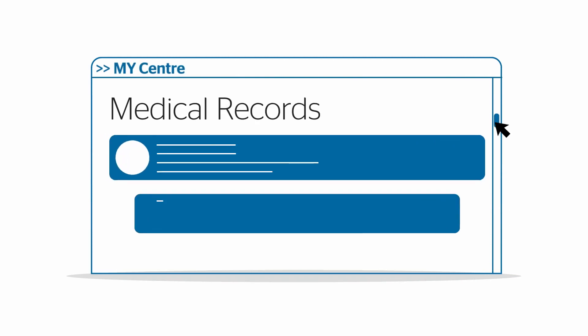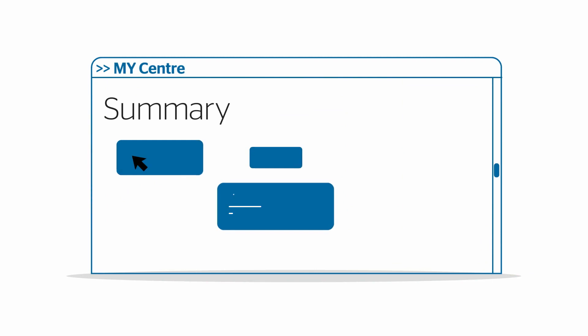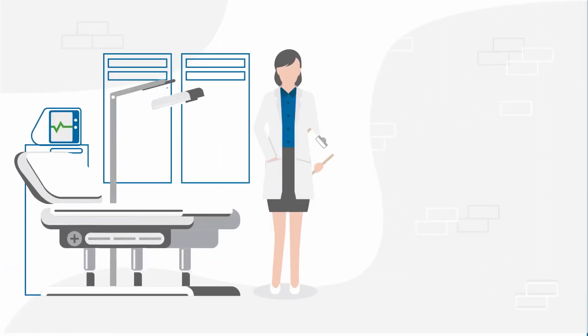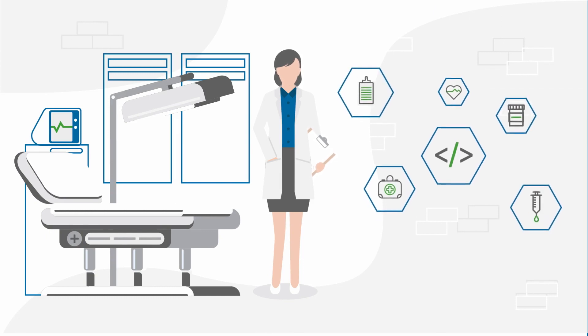Medical coding is an intensive process that relies heavily on the quality of the coding to avoid serious revenue cycle impacts. Today, most healthcare providers are looking to not only improve efficiency and profitability but also help physicians spend more time with their patients, and coding quality can have a serious impact on these success metrics.